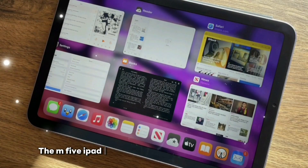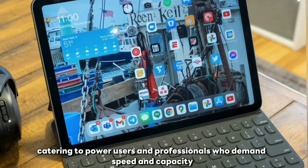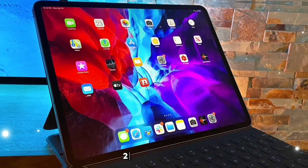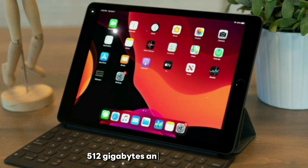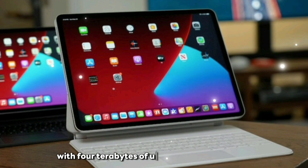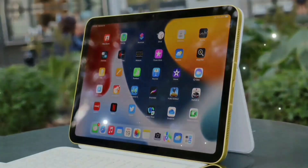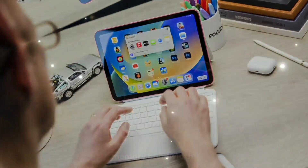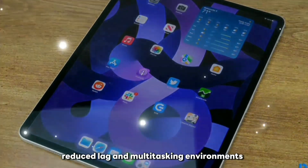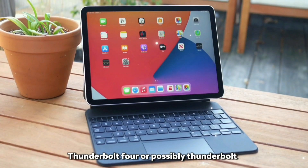The M5 iPad Pro is rumored to come in multiple high-storage configurations: a base model at 256GB, mid-tier options at 512GB and 1TB, and pro models at 2TB and 4TB. With 4TB of ultra-fast NVMe storage, the iPad Pro M5 becomes a workstation in your backpack. Paired with the M5 chip's memory bandwidth, this means faster app loading, better caching for creative apps like Final Cut Pro, and reduced lag in multitasking. For expansion, Thunderbolt 4 — or possibly Thunderbolt 5 — is rumored along with USB-C hub compatibility.